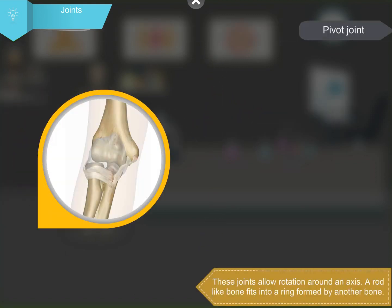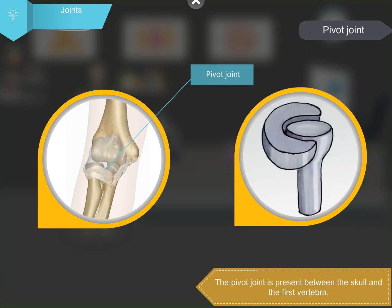Pivot joints allow rotation around an axis. A rod-like bone fits into a ring formed by another bone. The pivot joint is present between the skull and the first vertebra. It allows your head to move sideways and up and down.